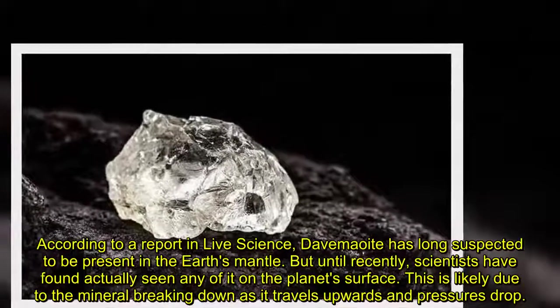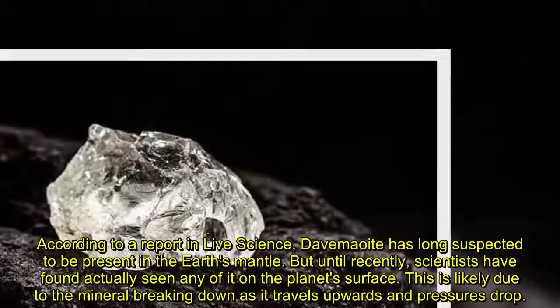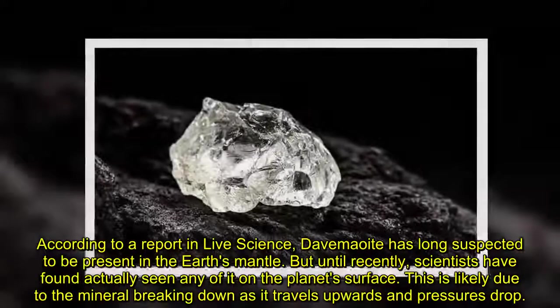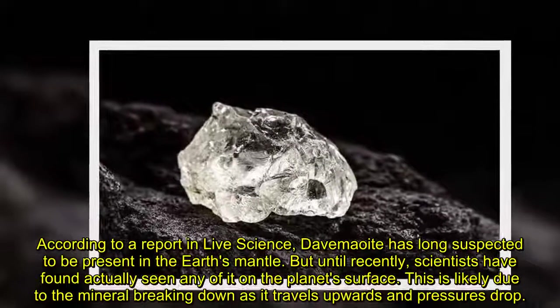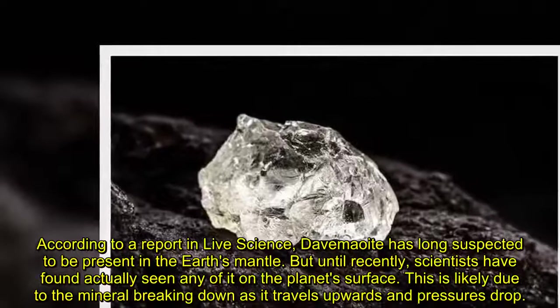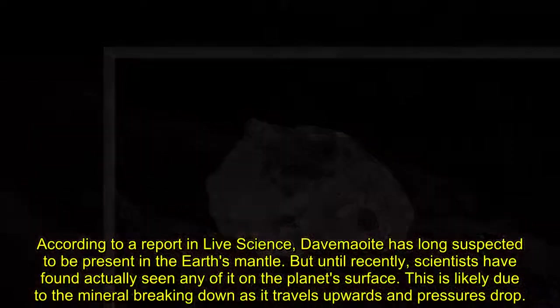According to a report in Live Science, Davemaoite had long been suspected to be present in the Earth's mantle. But until recently, scientists had not actually seen any of it on the planet's surface. This is likely due to the mineral breaking down as it travels upwards and pressures drop.